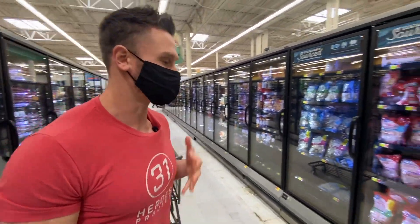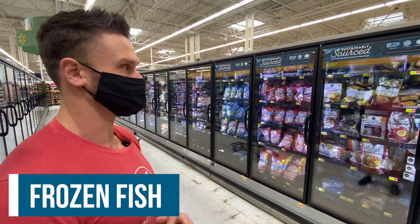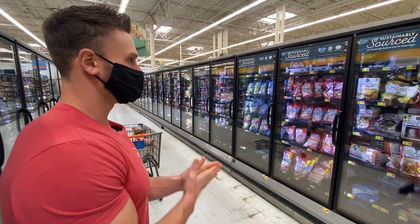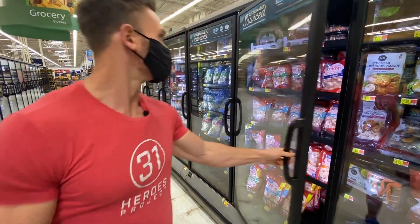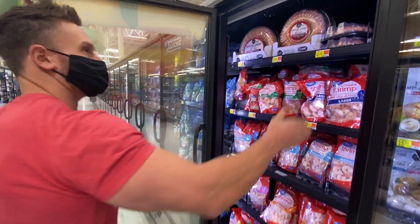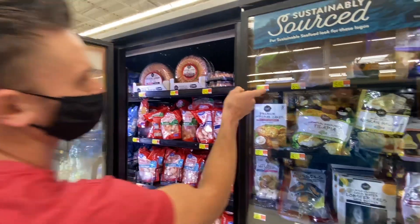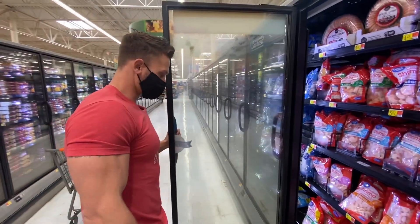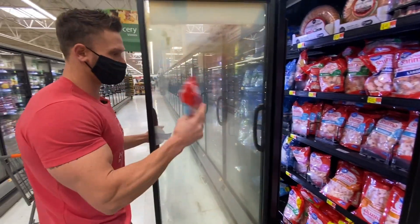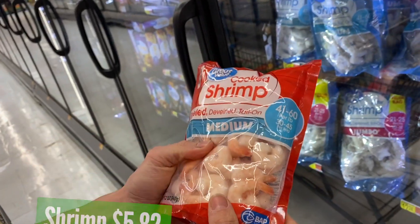We're at about $140 on the budget. I still want some good omega-3s and quality fish. I usually go frozen for fish. The selection isn't amazing here — I'll definitely avoid tilapia. There are some tuna steaks but at $7, I'll pass. Instead I'll get a bag of medium shrimp — four servings, four meals. Let's go.